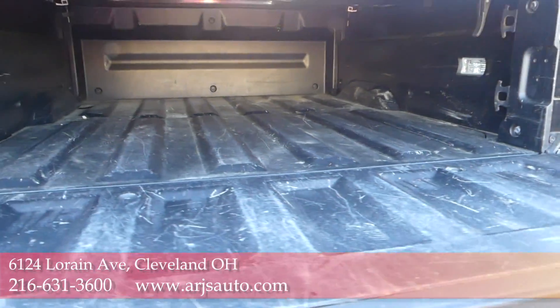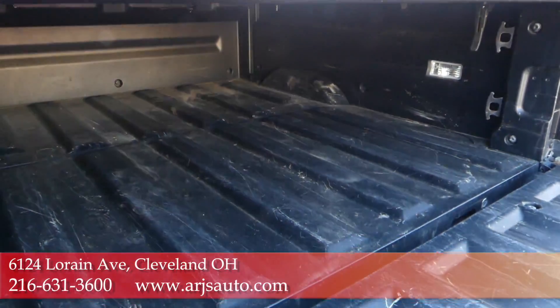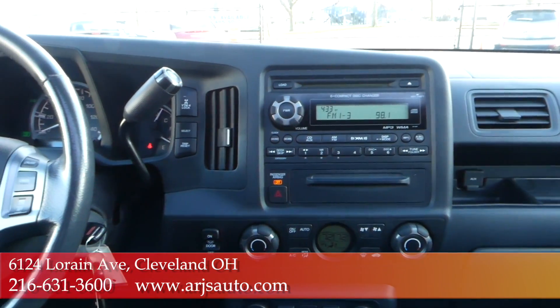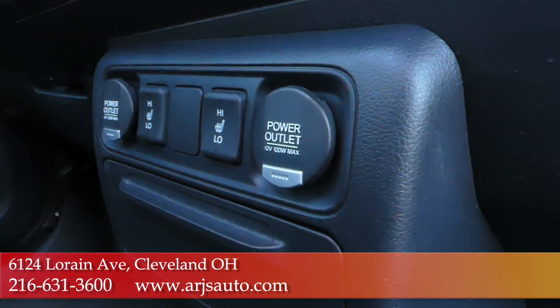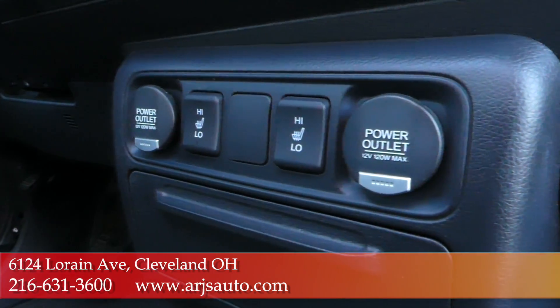Just go to ARJs.com and you can find a full inventory and complimentary Carfax reports on everything we carry. We can help you out with financing too. Doesn't matter if you have great credit, rough patches, or somewhere in between — we have options for everyone.